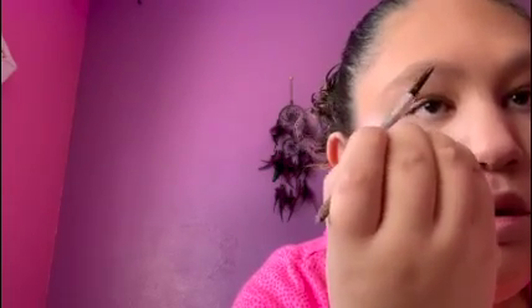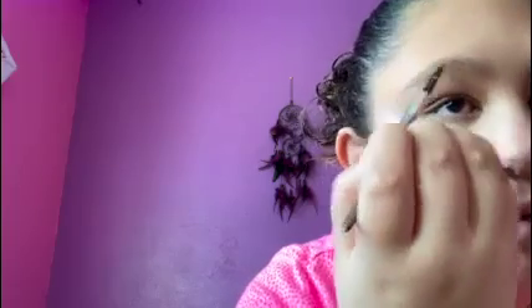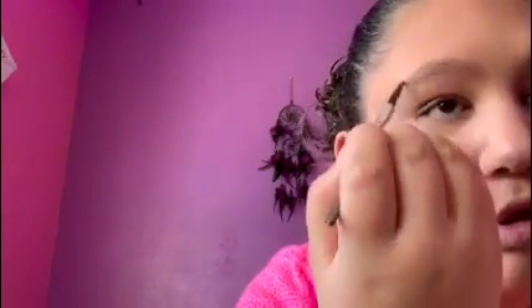I literally started doing eyebrows like a couple months ago because I didn't really do them before. We're just gonna do hair-like strokes. I like this one because it literally looks like you have little hairs when you do it. So I'm gonna do my brows really quick off camera and I'll come back.